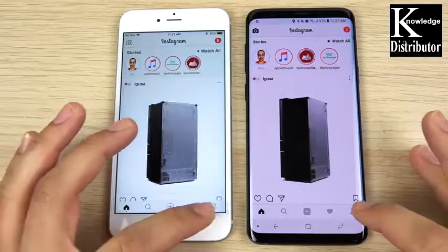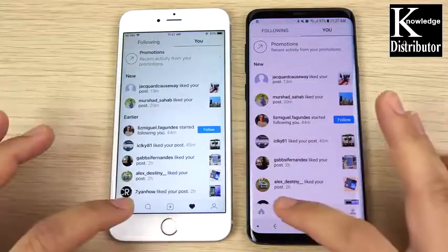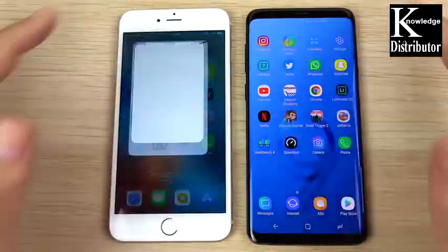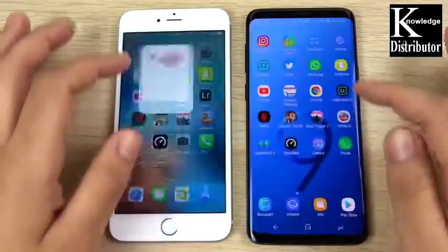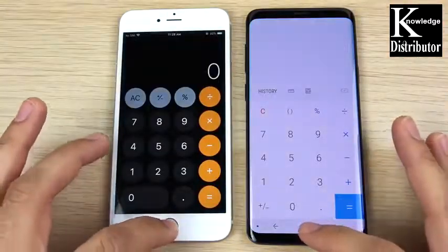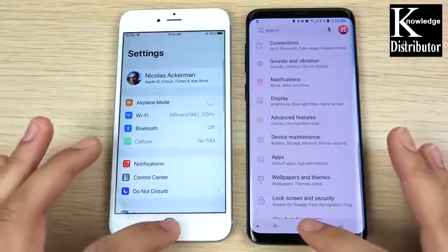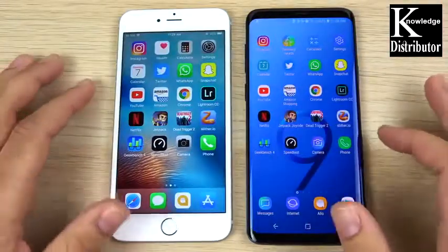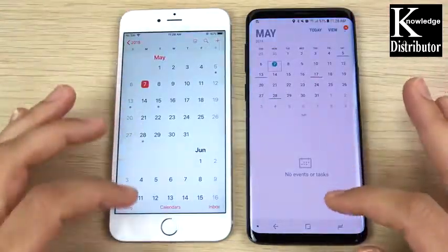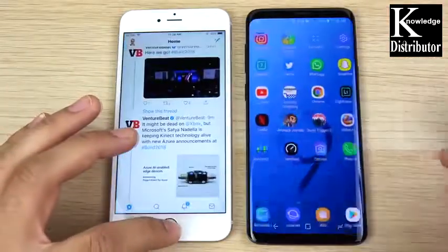Flipping through menus in Instagram, they're about the same. Apple Health versus Samsung Health — the iPhone 6s Plus wins that one. Calculator is similar, but the S9 Plus edges it. Settings is about the same but the S9 Plus gets the win. Calendar goes easily to the S9 Plus.